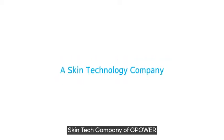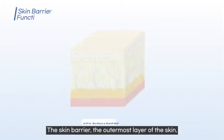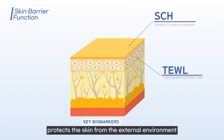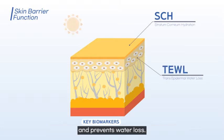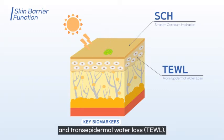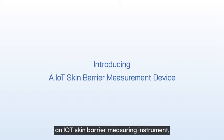GP Skin is a skin tech company specializing in clinical skin testing equipment. The skin barrier, the outermost layer of the skin, protects the skin from the external environment and prevents water loss. The skin barrier is measured by stratum corneum hydration (SCH) and trans-epidermal water loss (TEWL).